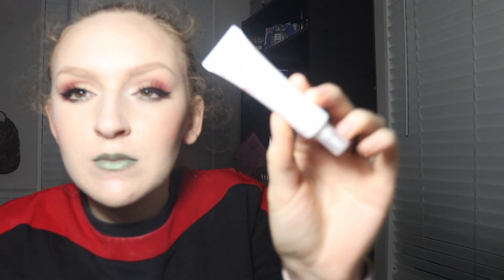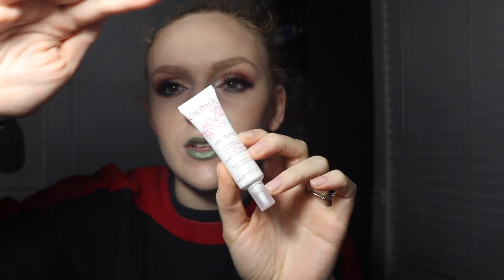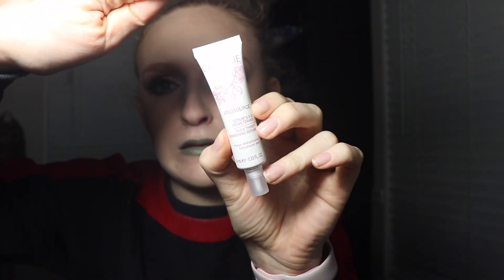The first thing I got is this Caudalie Vinyl Source Serum. It says SOS thirst-quenching serum, which is really nice because I have been really dry. It says to apply morning and evening to your face and neck before your moisturizer. I'm not the biggest fan of Caudalie, but it's worth a shot, right?